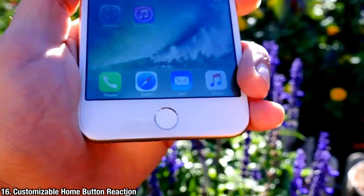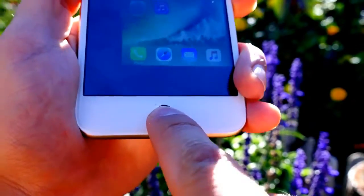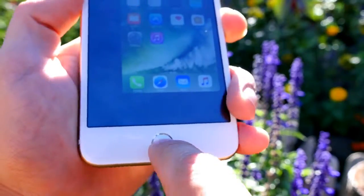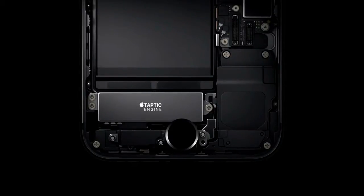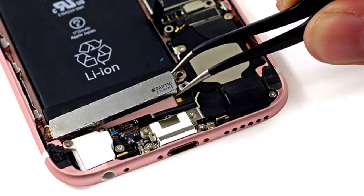Much like 3D Touch, the customizable home button will allow you to set how much response you want from it — how hard you have to press to activate it, and how much feedback you'll get from the Taptic engine. That Taptic engine is twice as big as the one on the 6S and almost three times as big as the vibration motor on the iPhone 6, which means you'll feel vibrations in your pocket much more prominently.